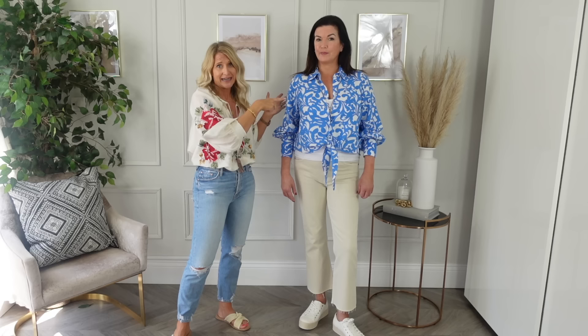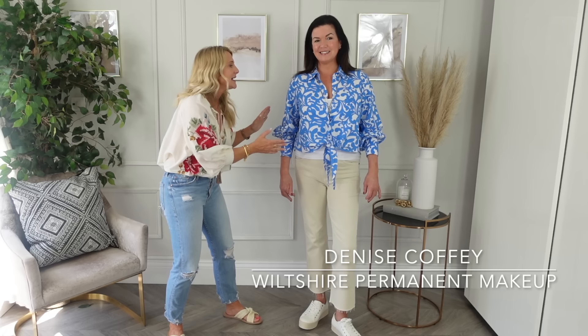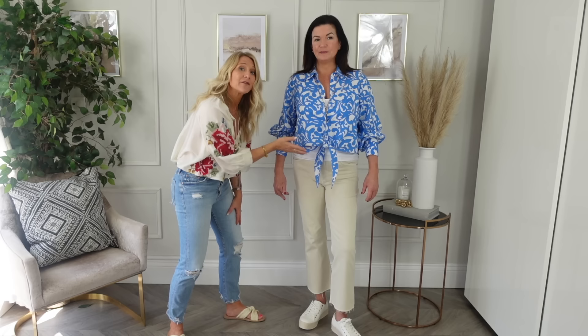Starting with the top here. Now I wanted to show you something — a lot of people with a big bust will avoid a big pattern or anything that draws attention upwards. But Denise has got such a beautiful face — I've just found out she does permanent makeup tattooing, which is amazing; that's why she looks so fabulous. So I didn't want to put all the attention downwards. I'm spinning things around a little bit, putting the bright colour and this tie here on the shirt.